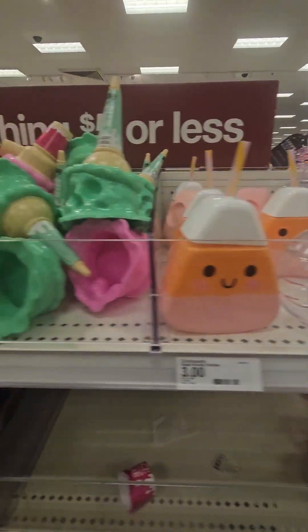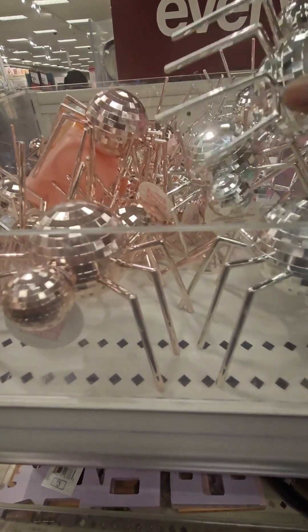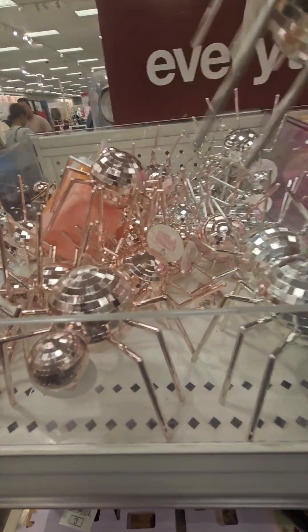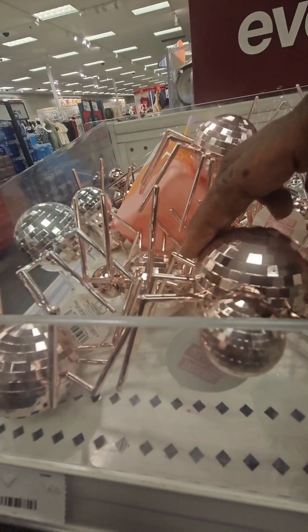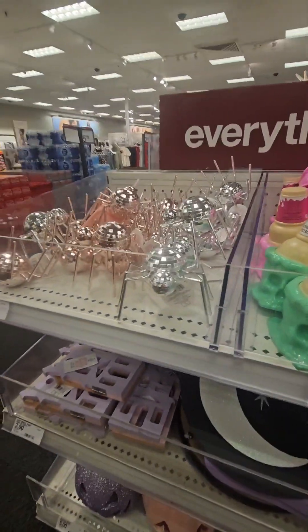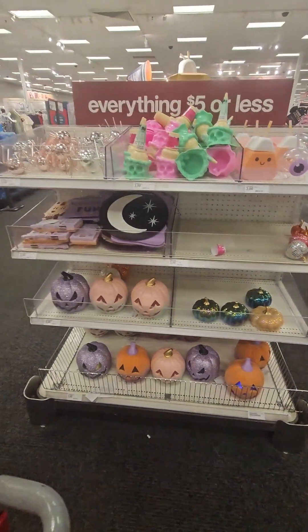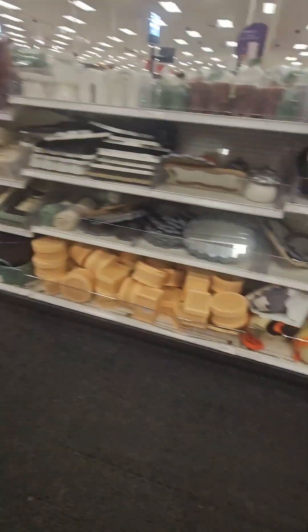For just one dollar, look at how cute these disco spiders are! I definitely grabbed a few — they have a traditional silver and a rose gold color. The quality is amazing for one buck. Let me pull back so you can observe those items one more time before we move along.